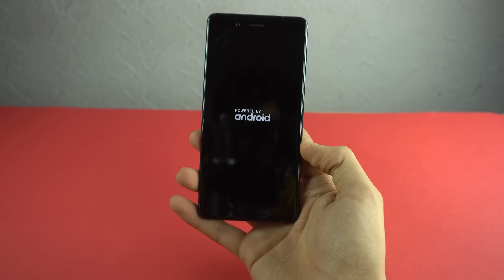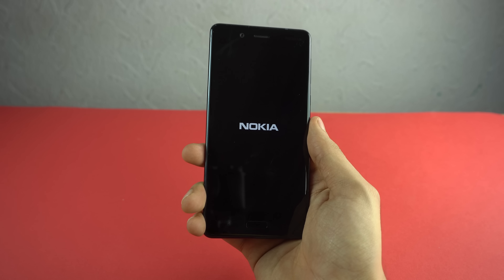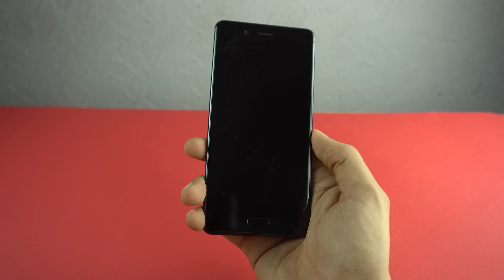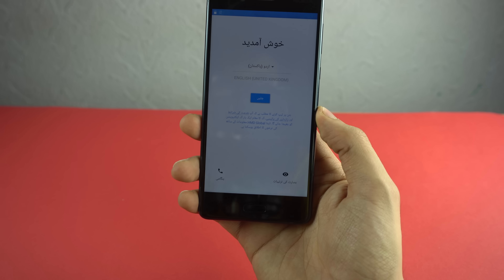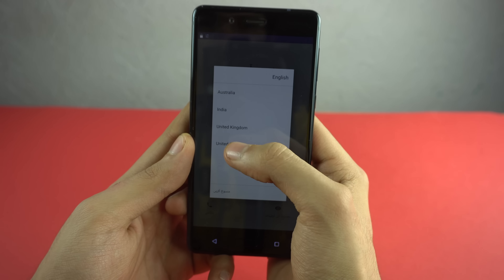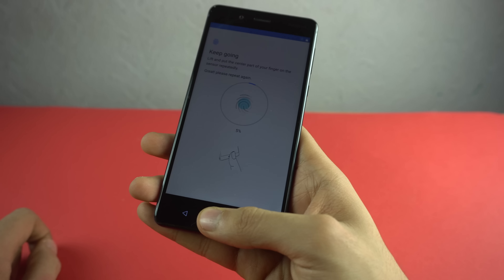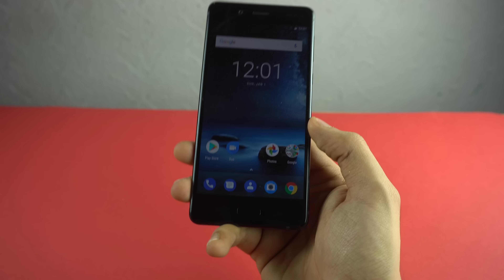Powering on the Nokia 8. As you can see we got the Nokia logo — with the Snapdragon 835 processor it's not gonna take long. It's in a foreign language so I'm just gonna change the language. There we go. Let's quickly add a fingerprint — start, done, finish — and here we are.